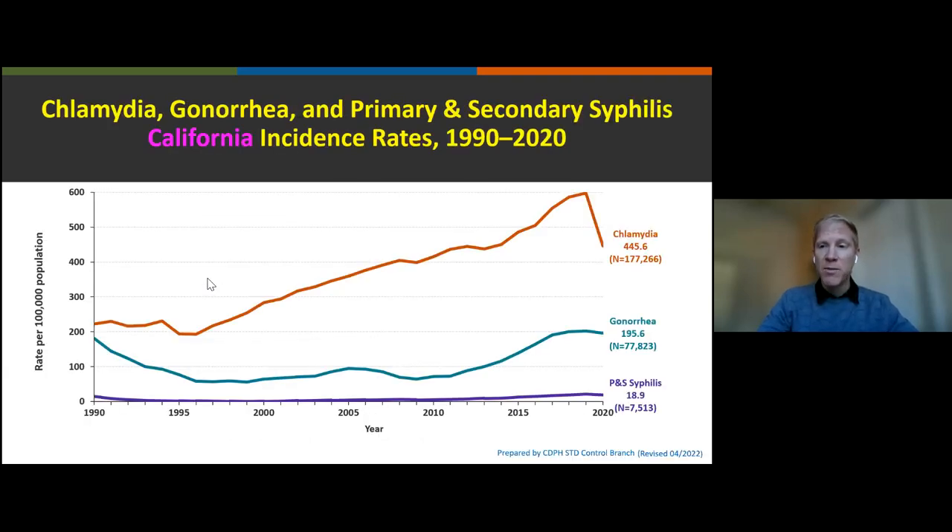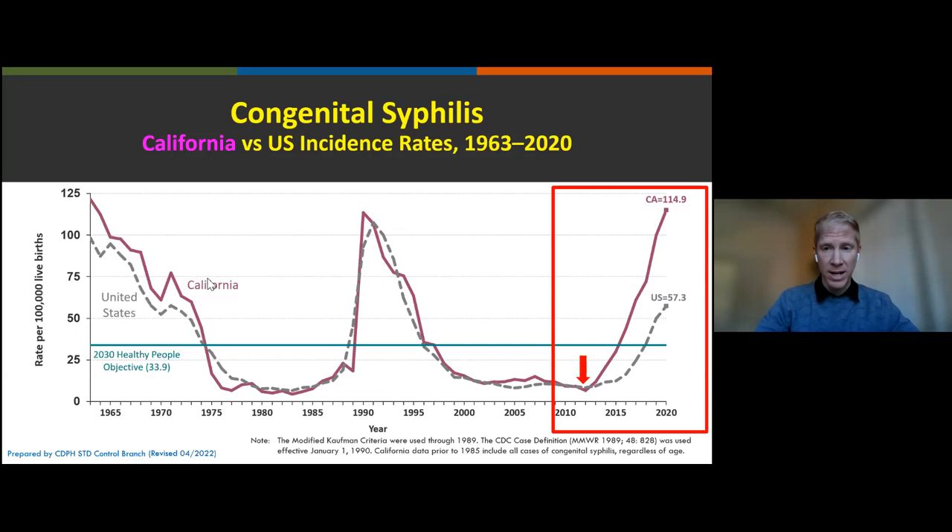Here in California, you'll notice a steady climb of bacterial STIs: the red-orange line at the top for chlamydia, blue-green for gonorrhea in the middle, and purple for primary and secondary syphilis at the bottom. There's a sharp drop around 2020, likely related to decreased testing during the COVID-19 pandemic rather than a true decrease in STI burden. Regarding congenital syphilis, California starting around 2012 is outpacing the U.S. average of cases per 100,000 live births — we'll touch on CDPH-specific screening recommendations later.